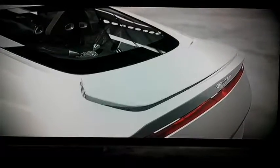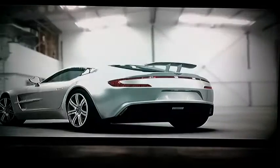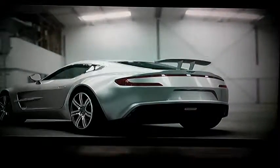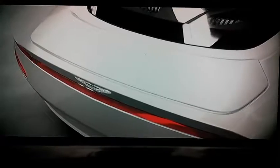Aerodynamic efficiency is critical in the 177. Above a certain speed, its front radiators automatically close and a rear spoiler rises, improving performance while maintaining stability.